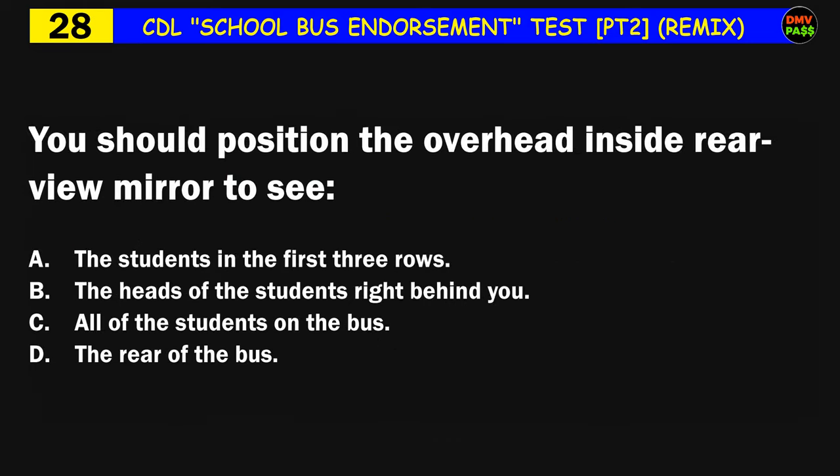Question number twenty-eight: You should position the overhead inside rearview mirror to see: A) the students in the first three rows, B) the heads of the students right behind you, C) all of the students on the bus, D) the rear of the bus. The correct answer is C: all of the students on the bus.